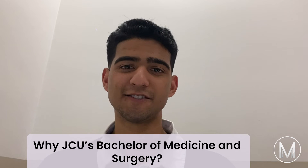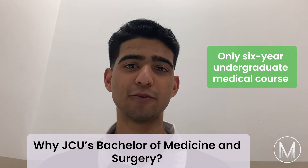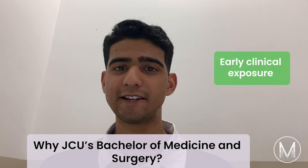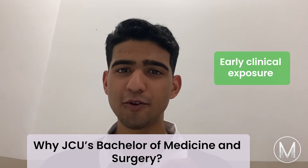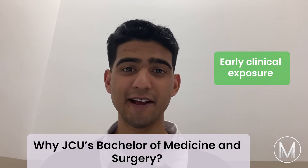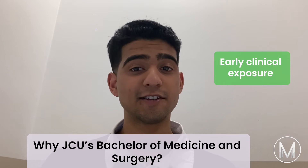Why choose JCU's Bachelor of Medicine and Surgery? Firstly, it is the only six-year undergraduate medical course in Northern Australia. Next is the early clinical exposure — you develop your clinical skills from your first year at JCU. Placements are extremely diverse, taking place in a variety of settings with a variety of communities, from the Outback to the Torres Strait.